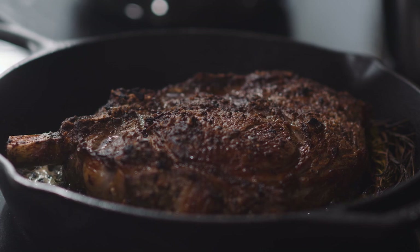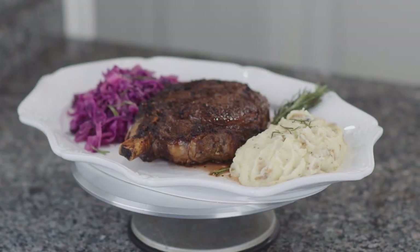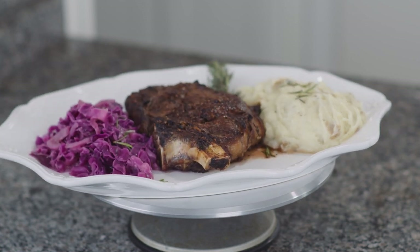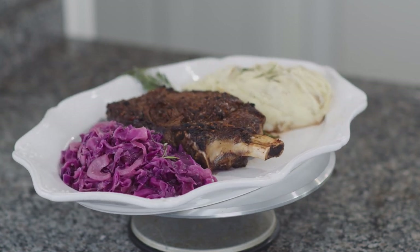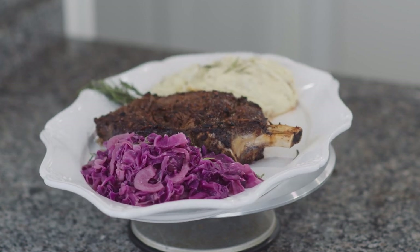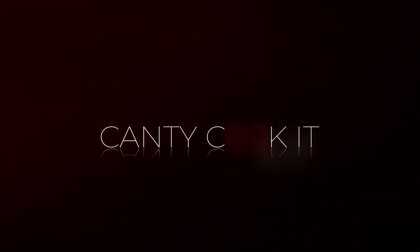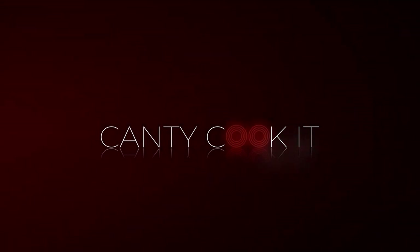Guys, this has been such a fun experience. I'm so glad that you tuned in to our first episode. I'm sorry about the glitch, but we'll make it right next time. I'm super excited about this and our next episode. I'm glad to cook with you today. Can't he cook it? Yes, he can. He did. And now you can too. See you guys next time. I'm Theo Canty. Bye.